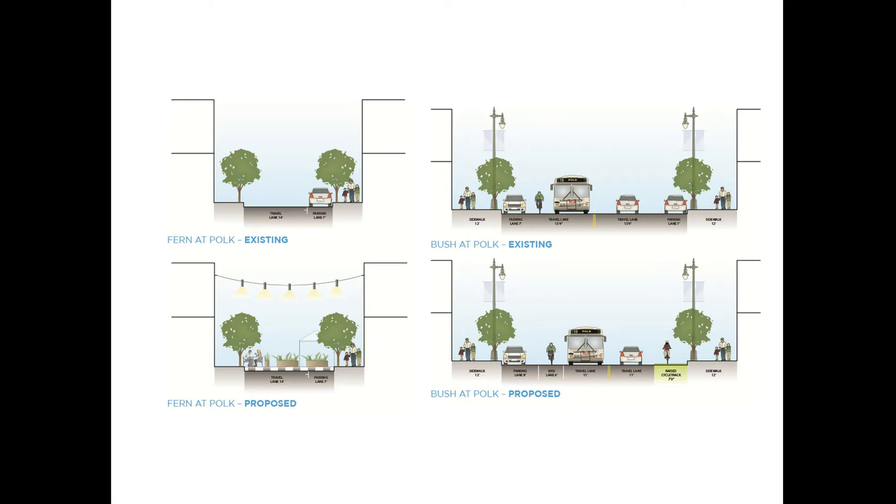This cross-section shows existing conditions and proposed improvements at Fern Alley and on Polk Street at Bush Street. Note the landscaping, seating improvements, and decorative paving proposed at Fern Alley, as well as the bikeway improvements on Polk Street, which effectively narrow the street.